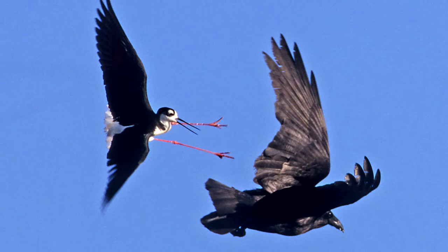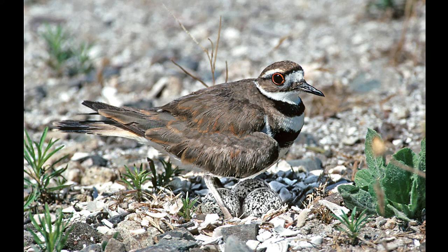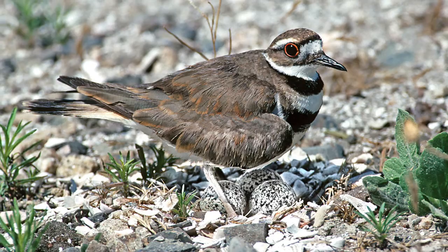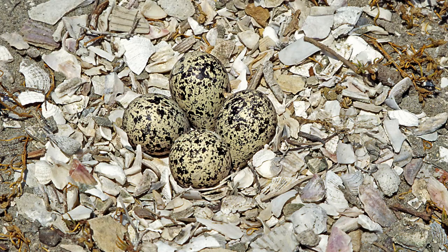This shorebird is the killdeer — they just nest on the sand and put a lot of shells around the eggs. There are three eggs underneath if you look closely. They're the ones that do the really loud, repetitive calls at night and in the daytime when scared. The eggs don't look that camouflaged to me, but that's the way they do it — not a lot of time spent nest-building except for arranging those shells.